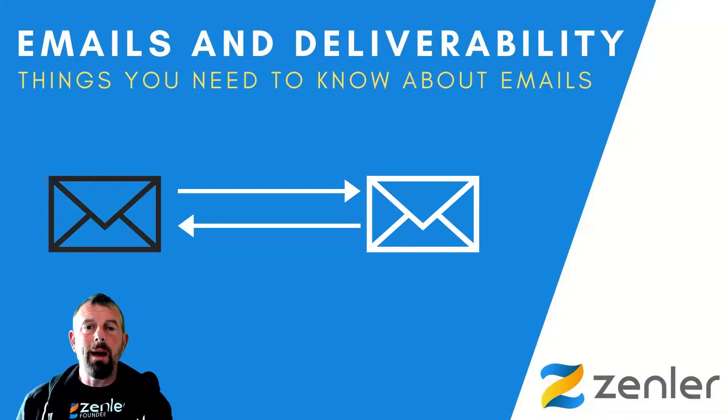Welcome to this workshop about emails and deliverability. This workshop aims to give you information on what's actually happening with emails. There are a lot of questions being asked about emails going into spam folders, promotional folders on things like Gmail. It's a big topic. I will also show you best practices for your account, such as email authentication, after going through some of the principles of email and specifically deliverability.